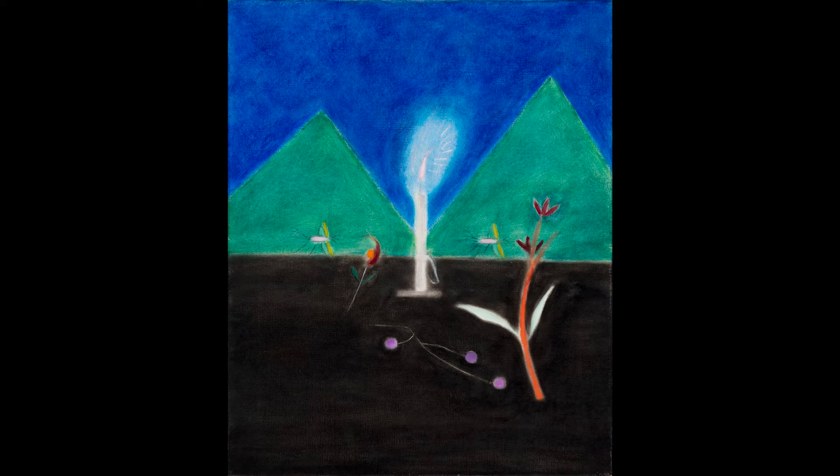It looks like a little girl or something is looking out her window, but she's got a candle in the middle and it's just a hill scene and it's at night time. This scene looks really magical.